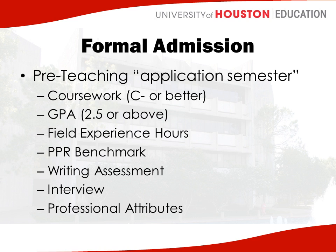You have to show that you completed your field experience hours this semester — the time log that we talked about in the previous presentation. You'll take a PPR benchmark, which is a practice test for one of the certification exams. All students take a writing assessment. You complete an interview, and we track your professional attributes. We'll go into more depth about each of these things in just a minute.